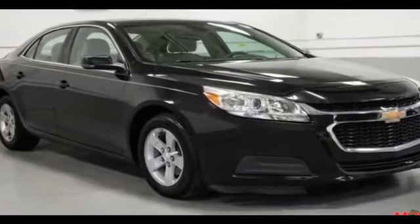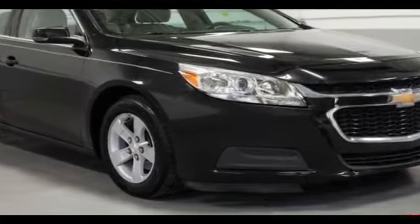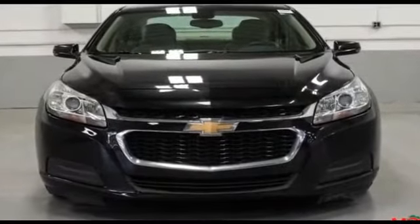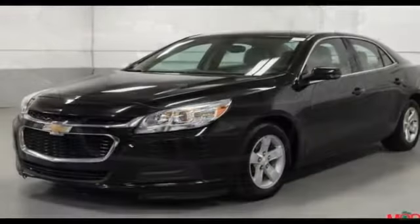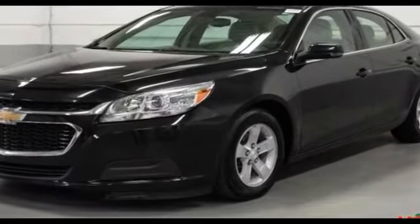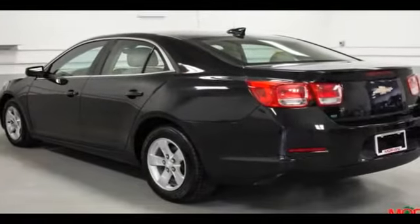2015 Chevrolet Malibu. It strikes the perfect balance of fun and function while offering power driver's seat, brake assist, keyless entry, steering wheel audio controls, aluminum wheels, passenger side airbag sensor, adjustable steering wheel, and traction control.